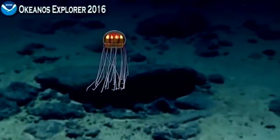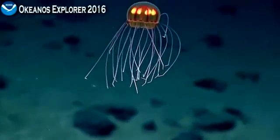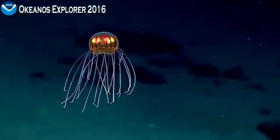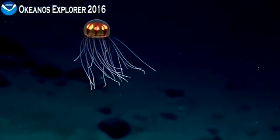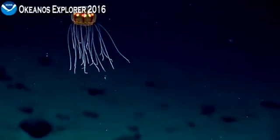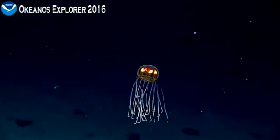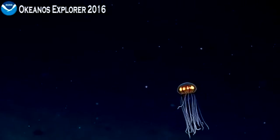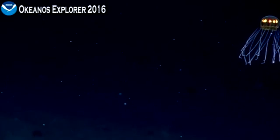Zooming in. Holding. There we go. Okay, that's great. Nice, that was fun — zoom out.